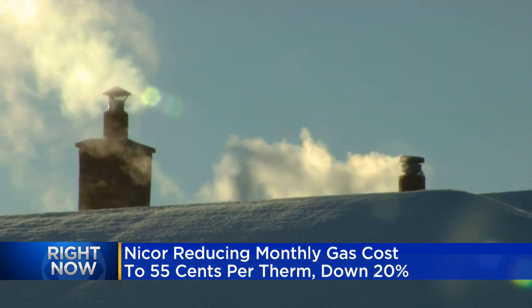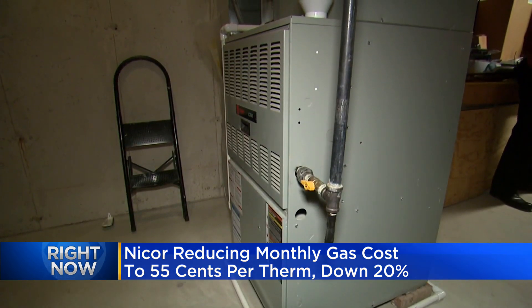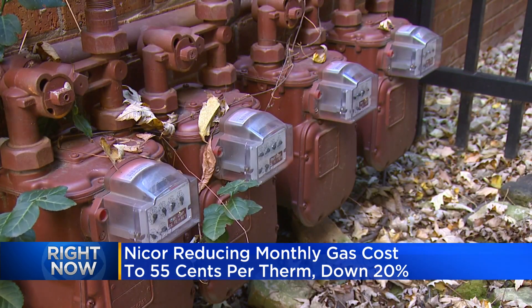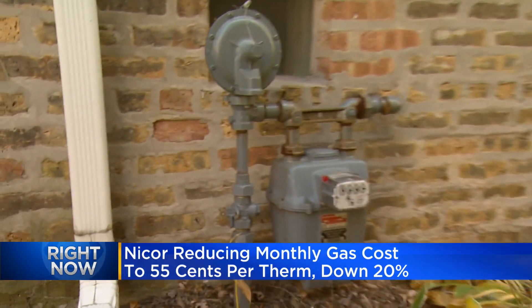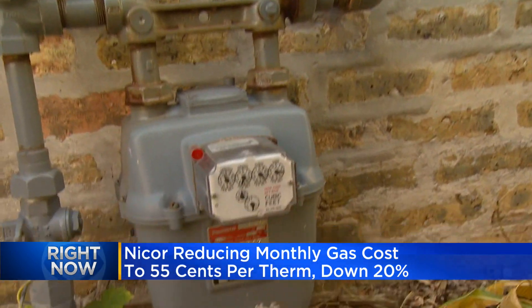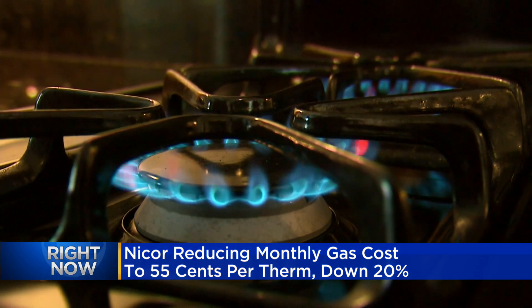Just last week, we heard from Jose Boti. He told us he was paying $97 at this time last year, but this year his monthly bill is almost $200. So when we reached out to Nicor Gas, a spokesperson told us the cost of natural gas has been up since the pandemic and that they pay the same price customers pay. But again, that monthly gas bill is now going to go down.